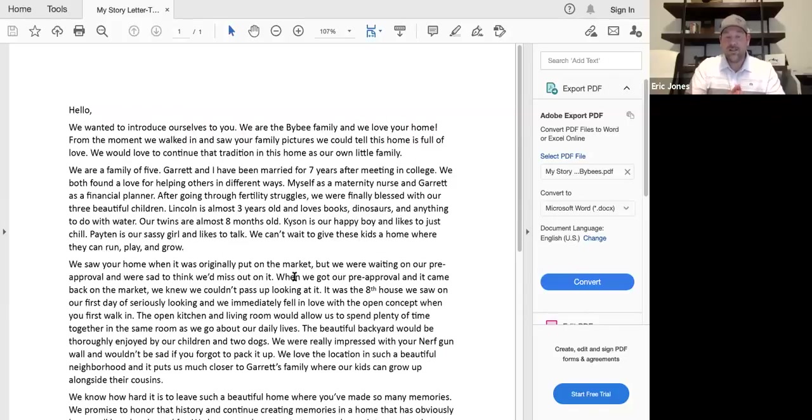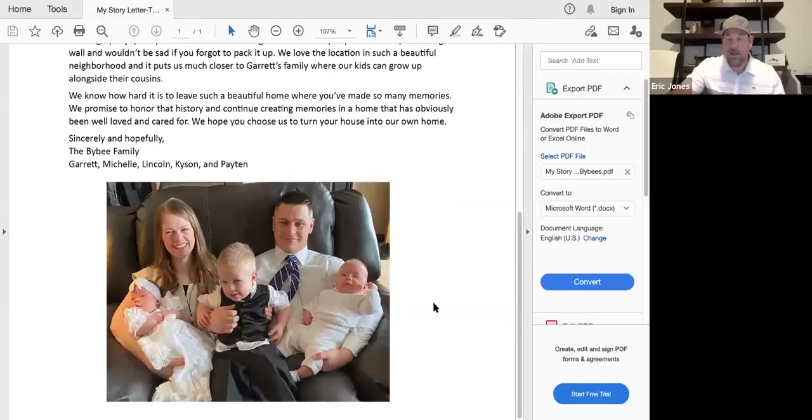I have them just kind of tell their story. Some buyers are more comfortable with this than others. But when you're selling a house, you're emotionally involved — you've put a lot into it, you care about it, and you're really interested in the type of people moving into your home. I want that seller to know who my buyers are and what they're all about. So I have them construct this and write it up. I don't coach them much — I just want to see what they come up with. Then I'll have them include a photo of their family and I'll attach it to whatever offer we're putting in.